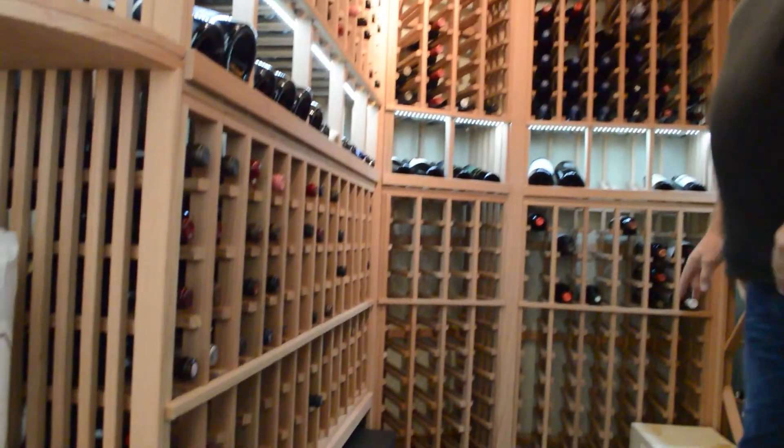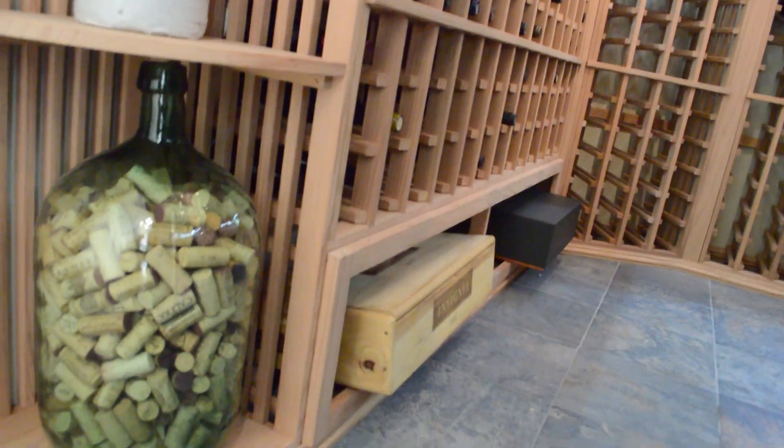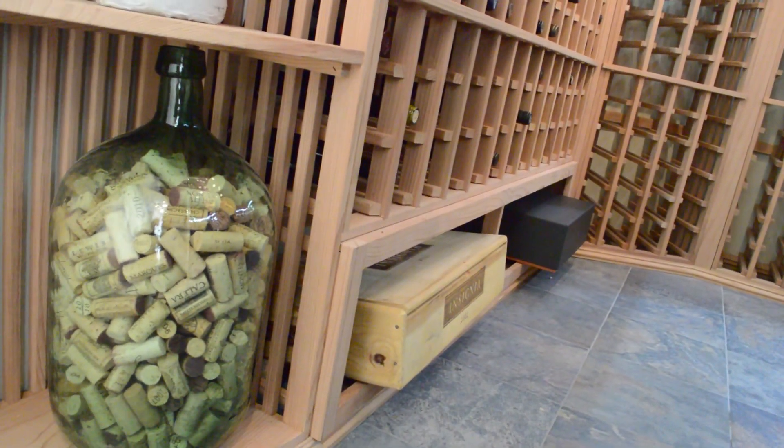At the very bottom, we created custom size openings for the wood cases that the customer likes to collect and display.